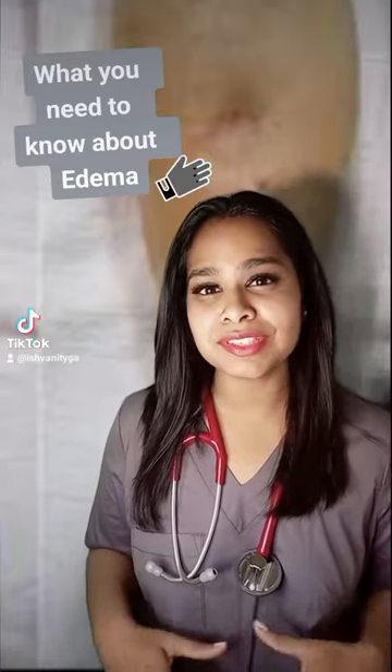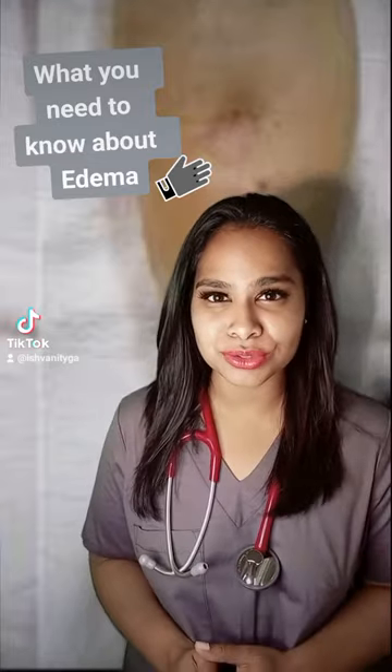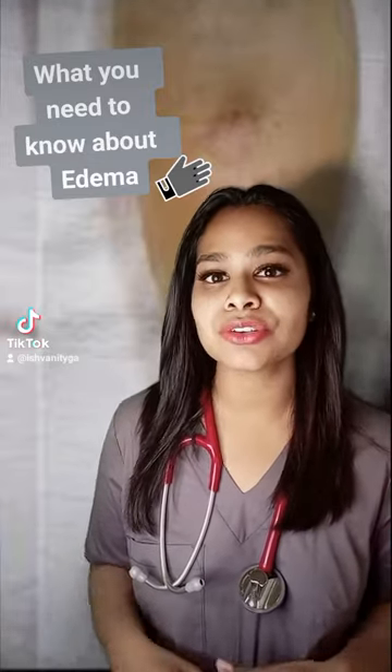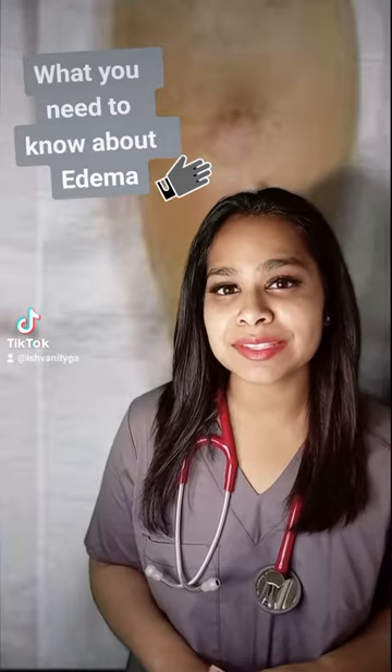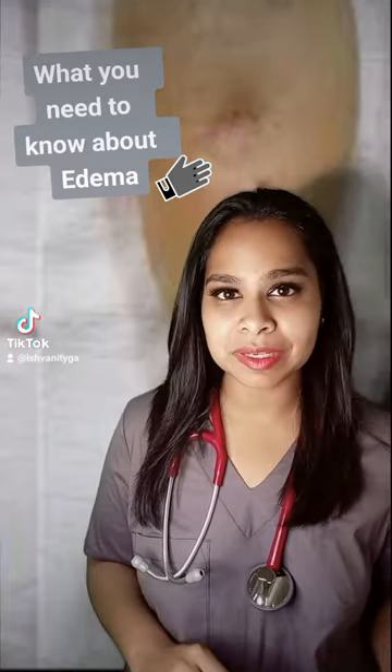Edema refers to the visible swelling caused by the build-up of fluid within the body's tissues. And when an indentation remains after the skin has been pressed in the affected swollen area, this is called pitting edema.